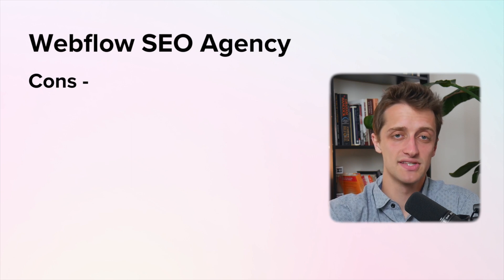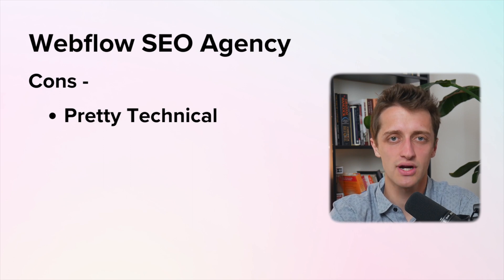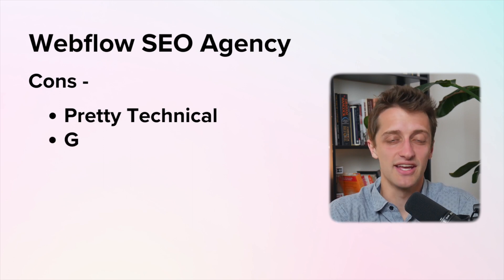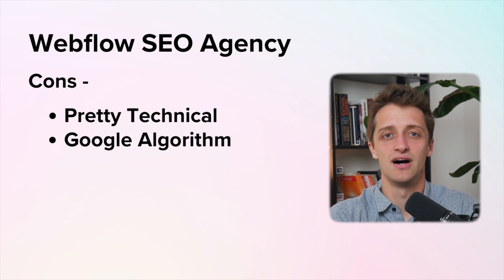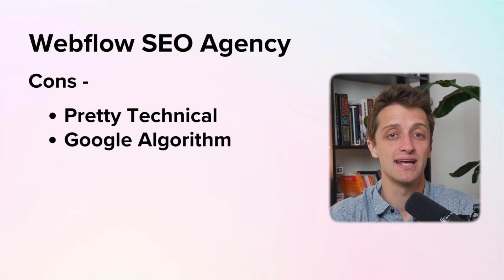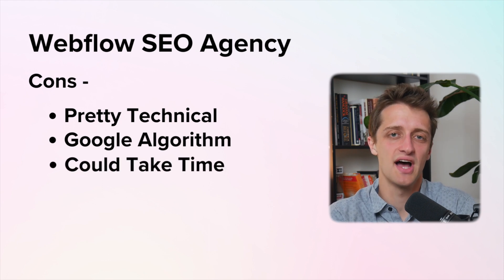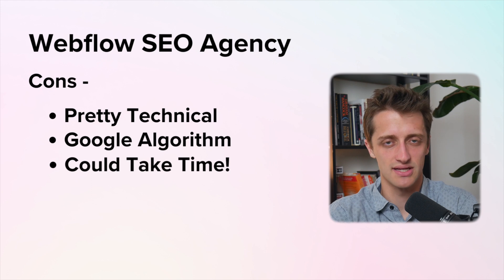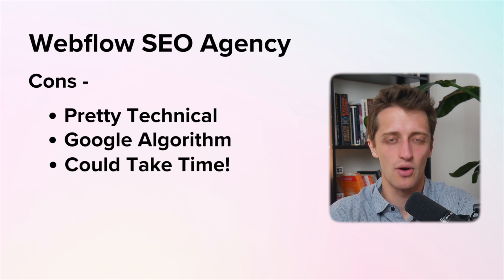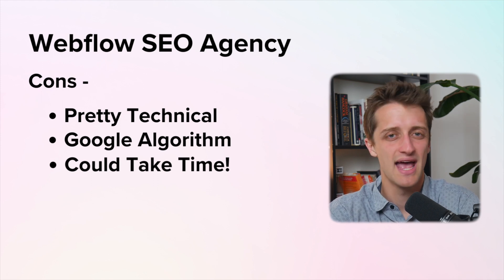A couple of cons of SEO agency work is it's pretty technical — you're going to have to invest some time in learning how to do SEO work so that you can offer these services to your clients. Secondly, the Google search algorithm is under a veiled hood. No one really knows what's going on under there and they change and update it constantly, so you need to stay up to date on all of the changes Google is making on the backend. It can also take a while to start seeing the benefits of SEO work, and you might need a long-term commitment from your clients upfront to finally see results after a few months.